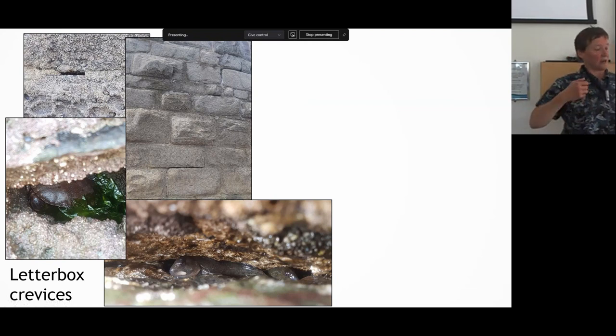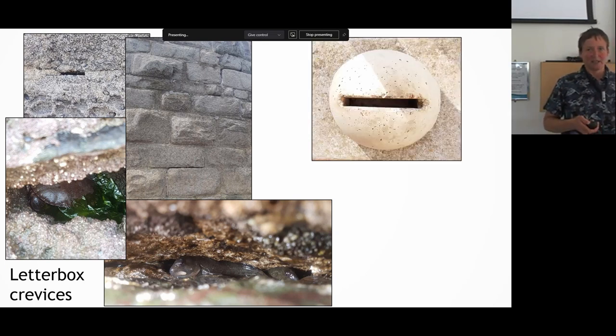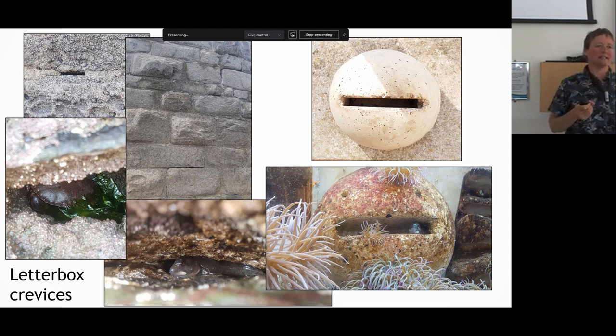When people go in to repair these works they quite often fill up and point those gaps, so those habitats are lost — the habitat for these crabs and fish that hide there during tide-out scenarios. So Ali came up with a letterbox design to create habitat units that you could fix onto a seawall as mitigation when fixing it up. She did lots of fieldwork looking at the optimal crack sizes these fish and crabs were using. The really cool thing about some of these fish is they actually home to these locations — something they go back to time and time again.